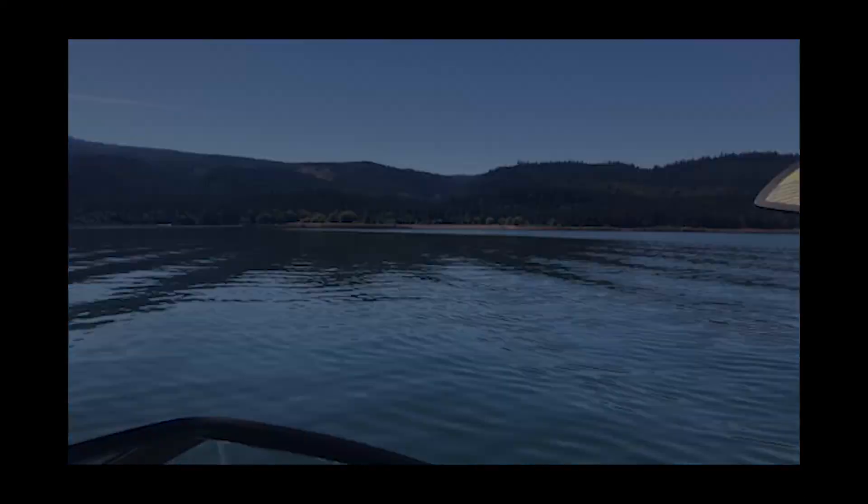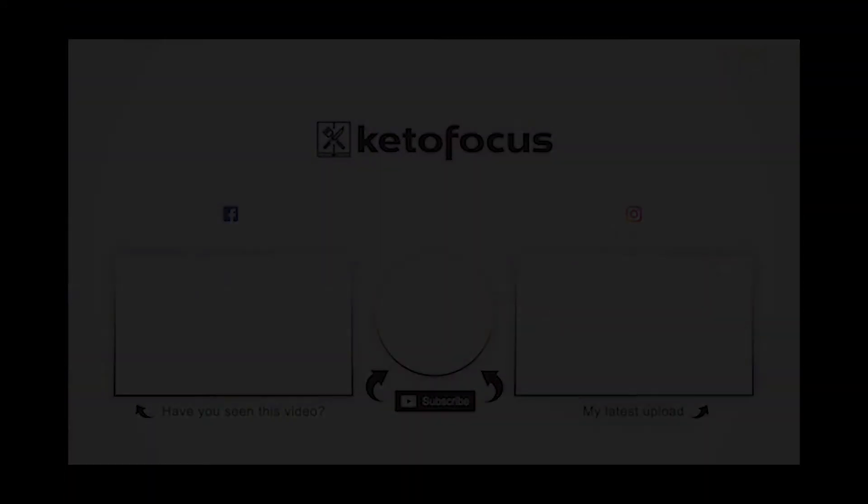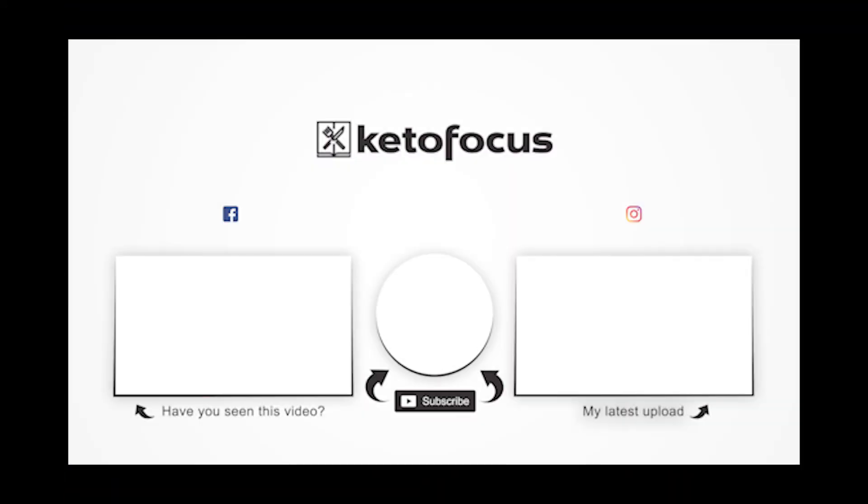I hope these ideas help you stay keto focused on your next camping trip. Check out my other videos for the full step-by-step and make sure you subscribe to Keto Focus so you don't miss any more of my keto cooking adventures.